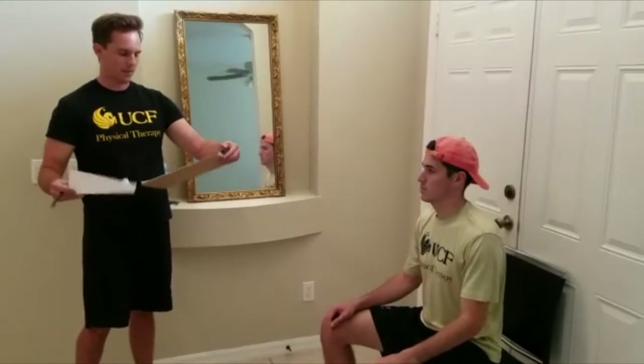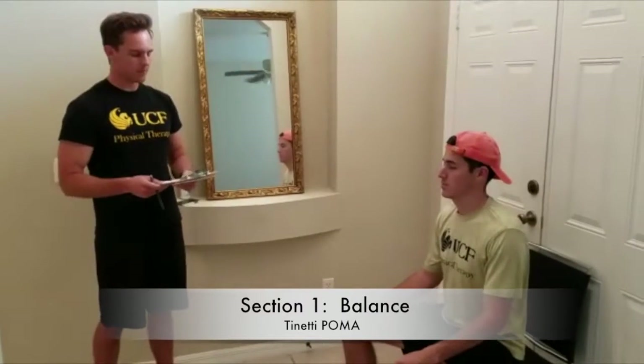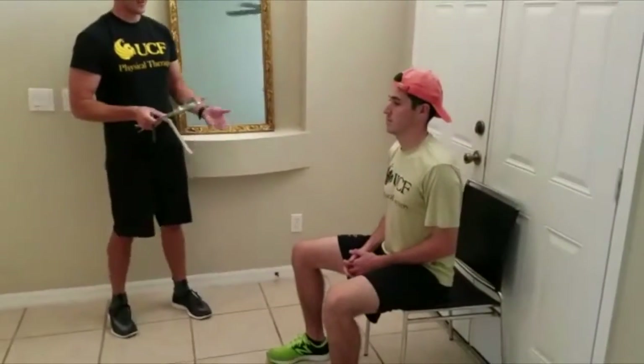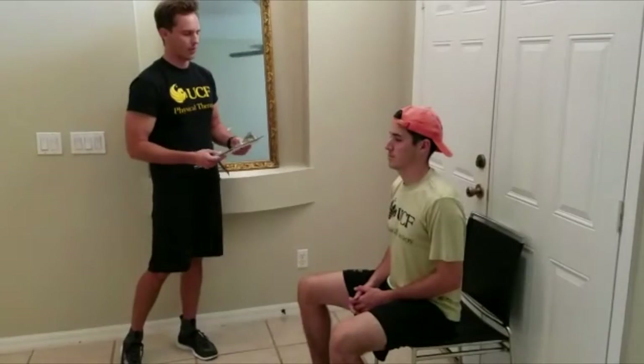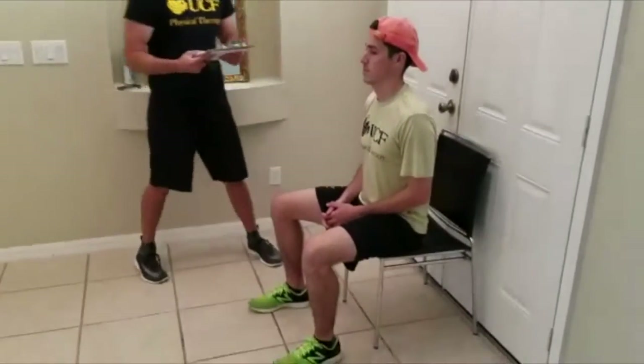Moving on to the test. The first portion is what we call the balance section. Looking at Victor's balance here, we're looking to see if he's able to maintain a steady and safe balance while sitting upright in the chair. Notice he's not relying on the backrest to maintain his balance, so he gets a score of one. If he were to lean or slide in the chair, we'd give him a score of zero.